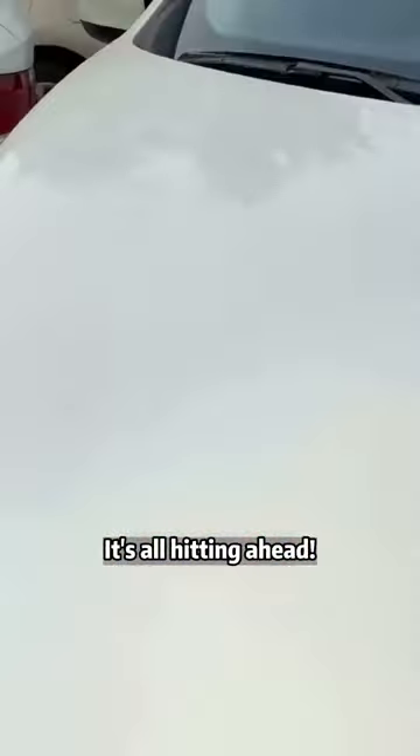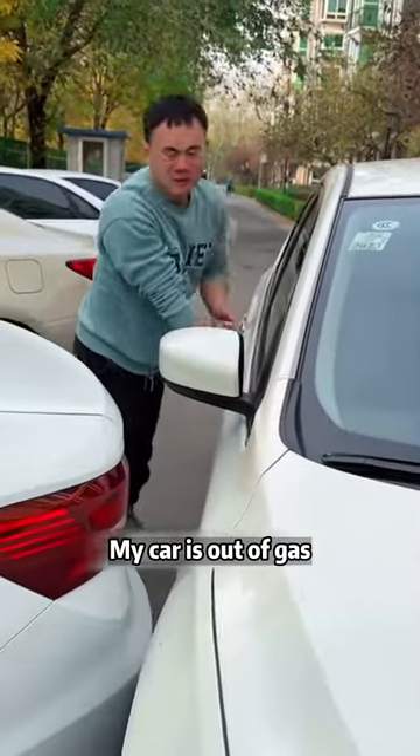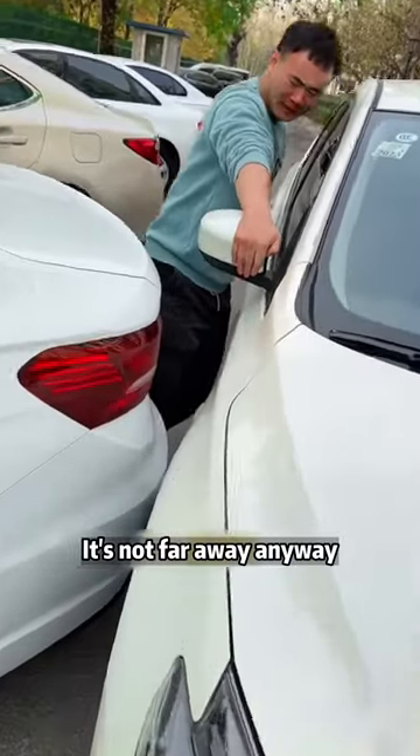Hey, stop, stop, stop — it's all hitting ahead. What are you doing? My car is out of gas. I just took a bottle to the gas station ahead. I thought I'd push it over and refuel it. It's not far away anyway.